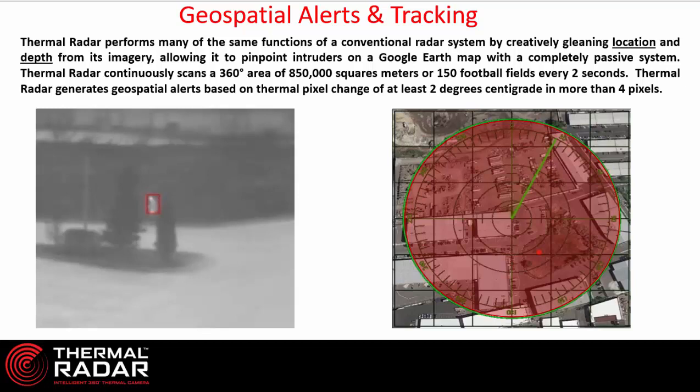Once we have that person detected out in the bushes, the thermal radar is able to calculate the distance from where it's located to the target it has detected, and we display that on a map of the property. When you set up the thermal radar, you import a map of the property so that thermal radar becomes a geospatial alert and tracking mechanism based on an analytic alert from the thermal sensor. A single thermal radar can cover up to 150 football fields every two seconds.